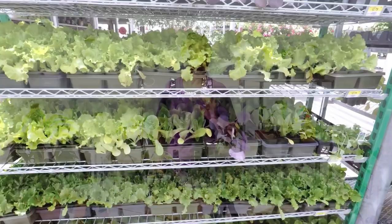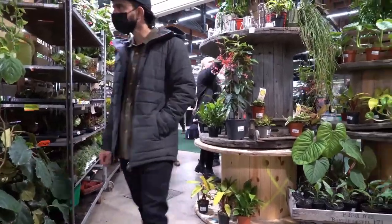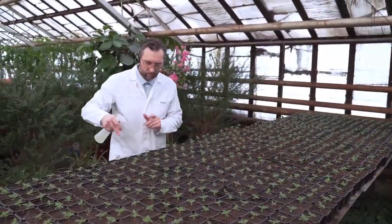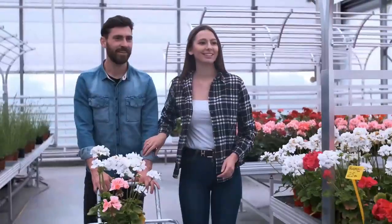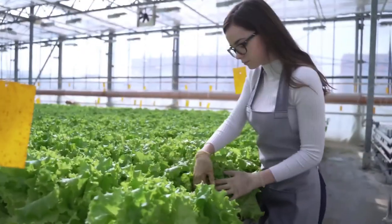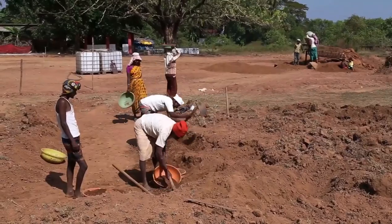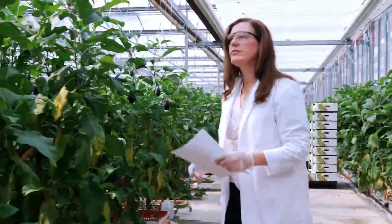Gardening is a rewarding endeavor that allows you to connect with nature and create a beautiful, thriving green space. By following these tips and techniques, you can cultivate a successful garden and enjoy the fruits of your labor for years to come. Whether you're a novice gardener or a seasoned pro, there's always something new to learn and discover in the garden. So roll up your sleeves, dig in the dirt, and watch your garden grow.